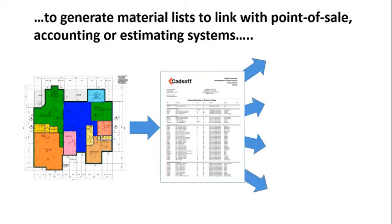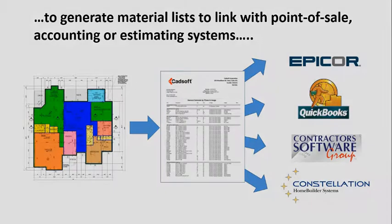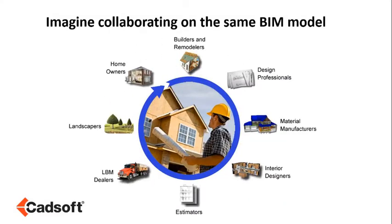One simple model — your BIM hub — leads the way to building a home and providing you with the efficiency you need so you can maintain the loyalty of your builders.